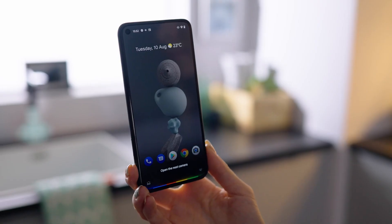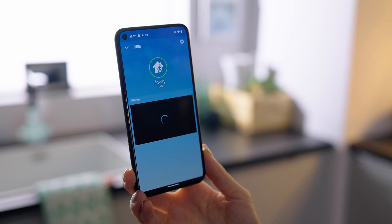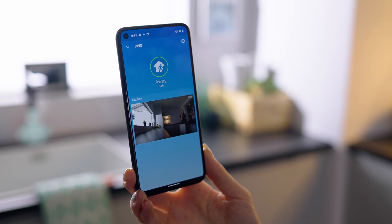Your smartphone can also act as a display for your connected doorbell and security cameras. For example, you can say, hey Google, show me the Nest camera, or Alexa, show me my Ring doorbell. So you always know what's going on at home, even when you're not there.